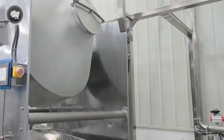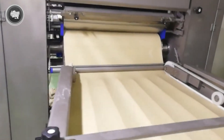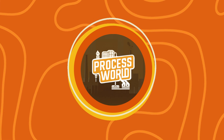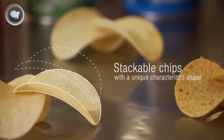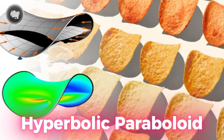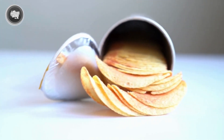Once the dough is rolled into a thin sheet, it's time to shape it into the familiar Pringles form. Carefully arranged on molds that guide them into a concave form, the dough pieces create their distinctive curved design. This specific form — sometimes referred to as a hyperbolic paraboloid — allows the chips to stack exactly without breaking, therefore facilitating storage and transportation.